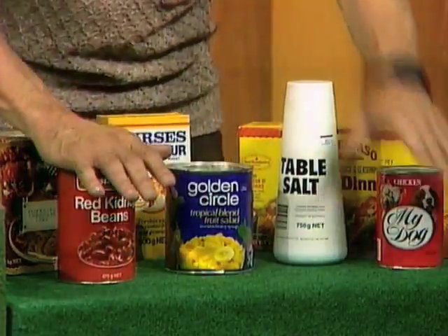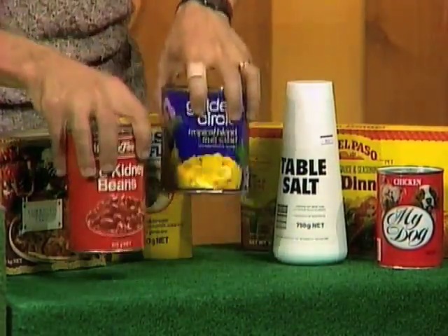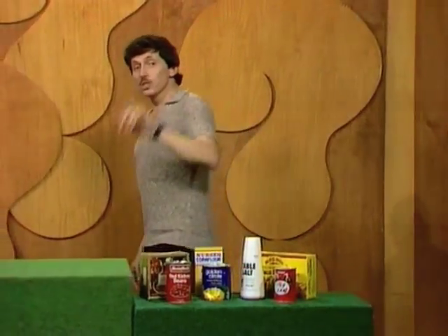For example, you can predict the weight of objects, even things you've never before seen. You might say you need to feel objects in order to predict weights — but no, you can do it with your sense of vision alone.